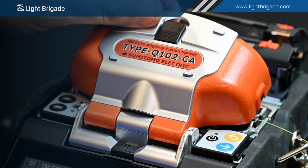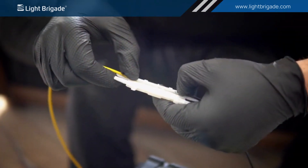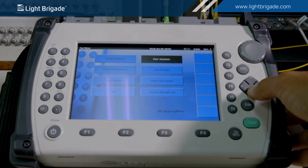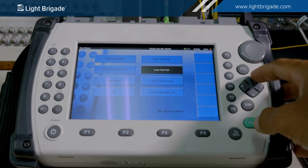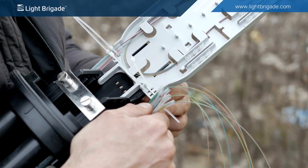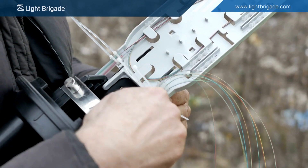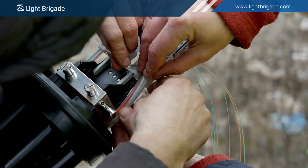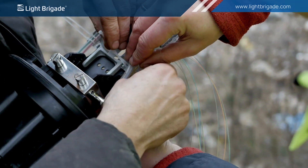This course level is introductory to intermediate. Beginners to experienced fiber technicians find the class and extensive hands-on skills training beneficial. This course is designed for field technicians, installers, IT support staff, engineers, field supervisors, OSP staff, maintenance technicians, or technical sales staff.